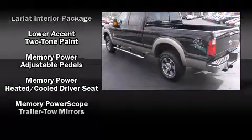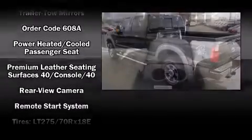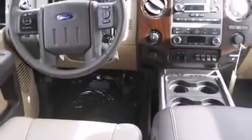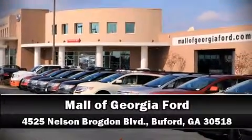With side curtain airbags supplementing the rest of the safety network, you can be assured that you and your passengers will experience top-tier protection. Our experienced sales staff is eager to share its knowledge and enthusiasm with you — we are here to help you.